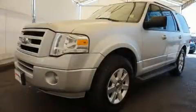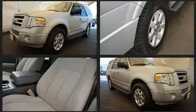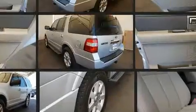Load your family into the 2010 Ford Expedition. A 5.4 liter V8 engine pairs with a sophisticated 6-speed automatic transmission, providing a spirited yet composed ride and drive.